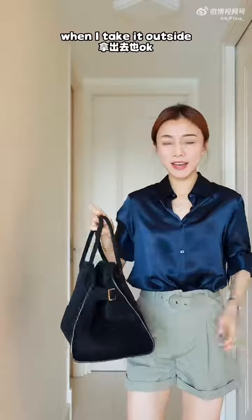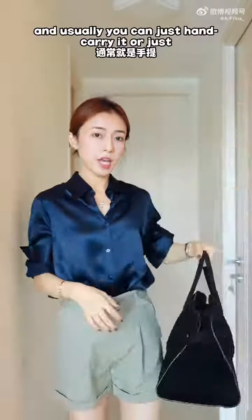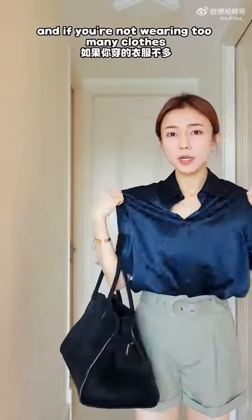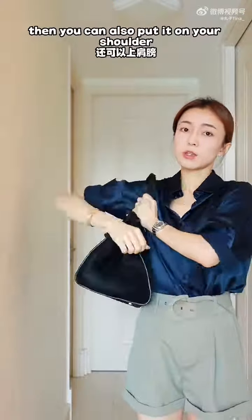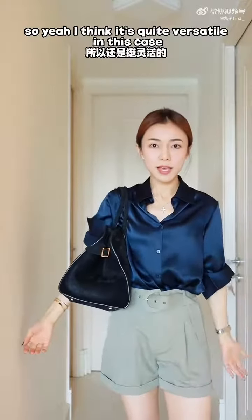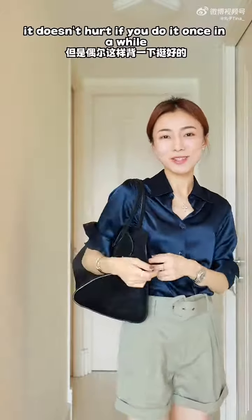For the handles, you can hand carry it or take it on your arm. If you're not wearing too many layers, you can also put it on your shoulder. It's quite versatile — even though it's not specifically meant to be carried that way, it doesn't hurt to do it once in a while to free your hands.